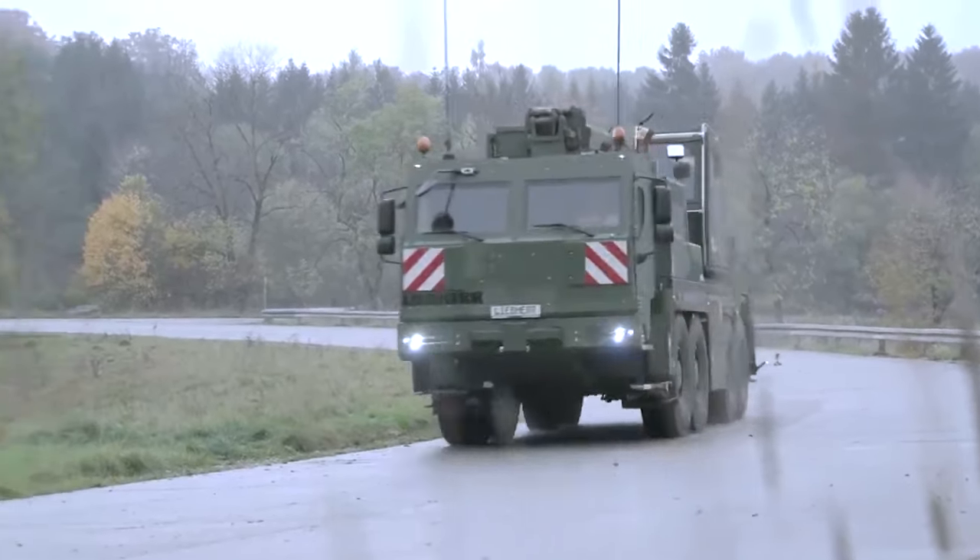And these are the 10 most powerful and biggest military recovery trucks in the world.